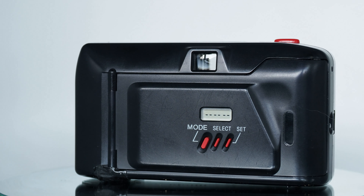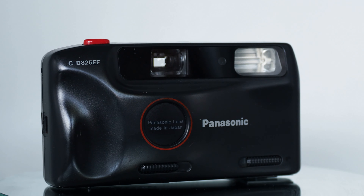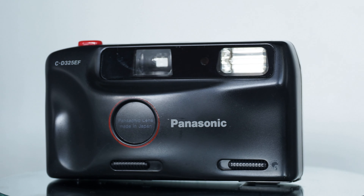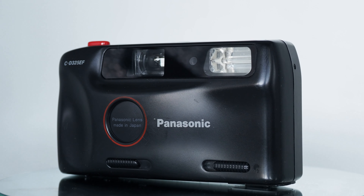This particular one I got from Holland in a job lot of fully working cameras. It's a CD325EF by Panasonic. I think it's about 38mm or something in the focal length.